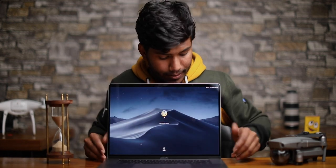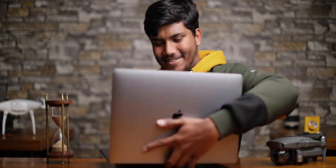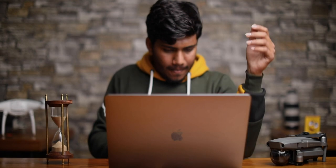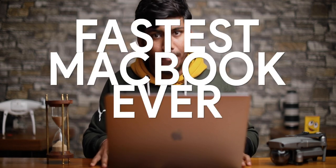Touch ID is already set up so we are good to go in three, two, one. The keyboard has a physical escape key, a long Touch Bar, and fingerprint sensor. This is the fastest MacBook ever built.